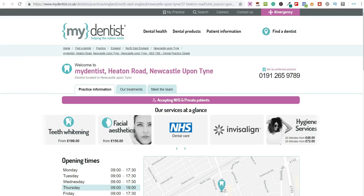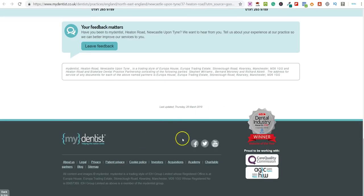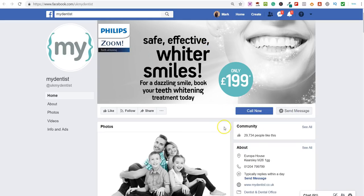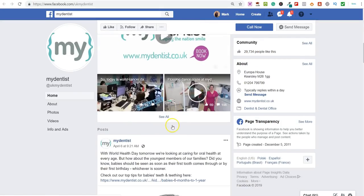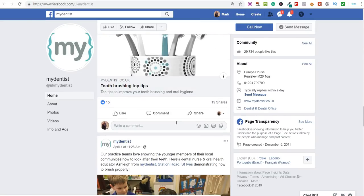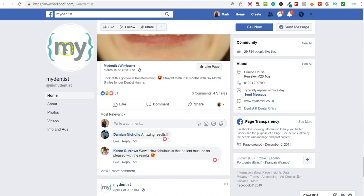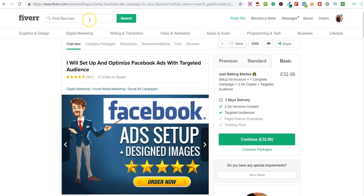Let's go back to the My Dentist listing. They're running Facebook ads so that's not something we could do there. But let's scroll down to the bottom and check their social links — they've got Facebook. Going over to the Facebook page, you can see they've got a lot of likes, photos, videos, and they're actually quite active on Facebook. So something you could offer to this page is local video marketing.